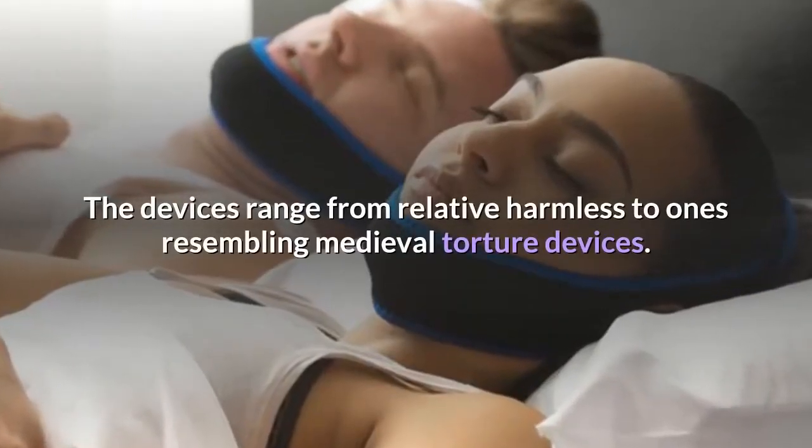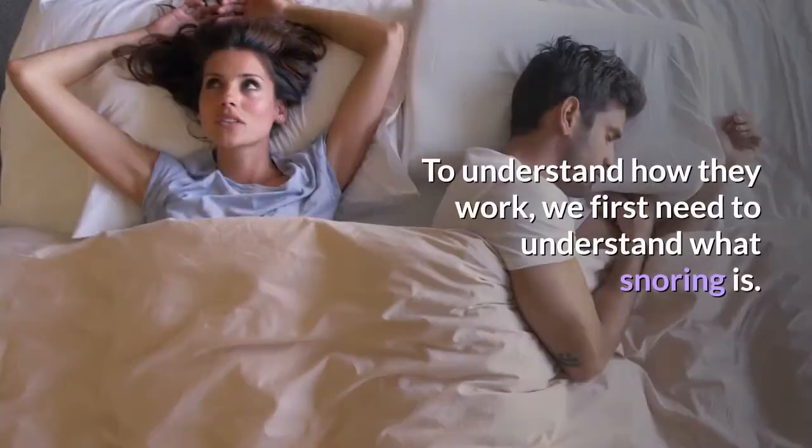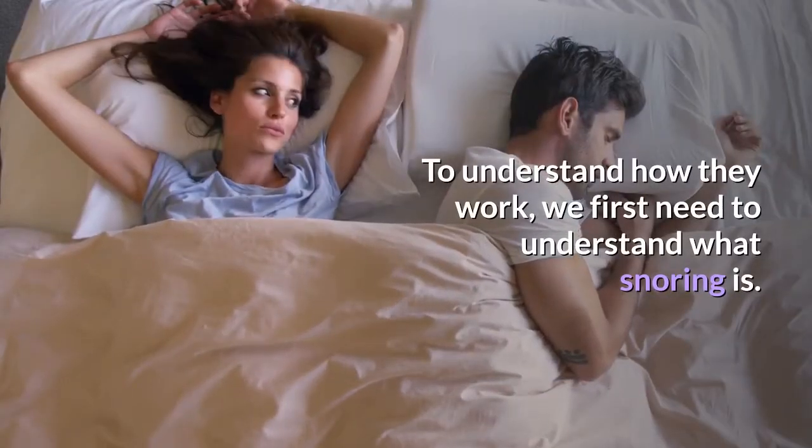The devices range from relatively harmless to ones resembling medieval torture devices. To understand how they work, we first need to understand what snoring is.